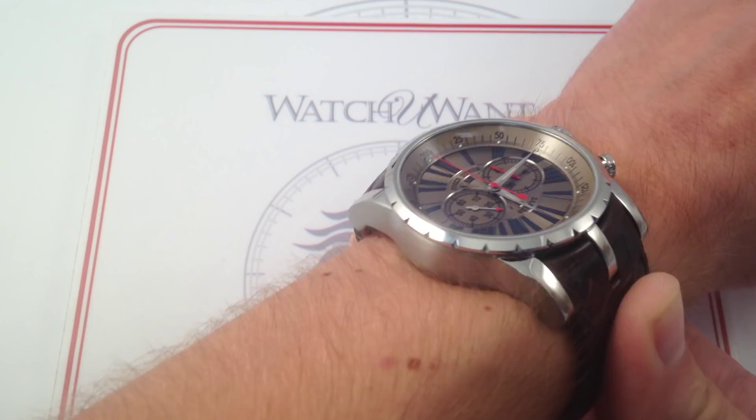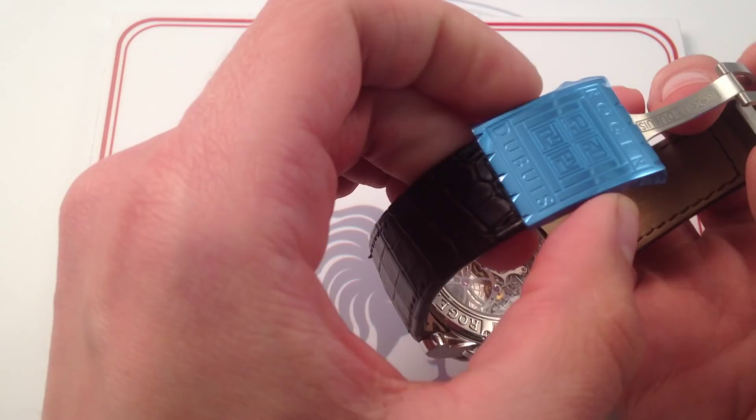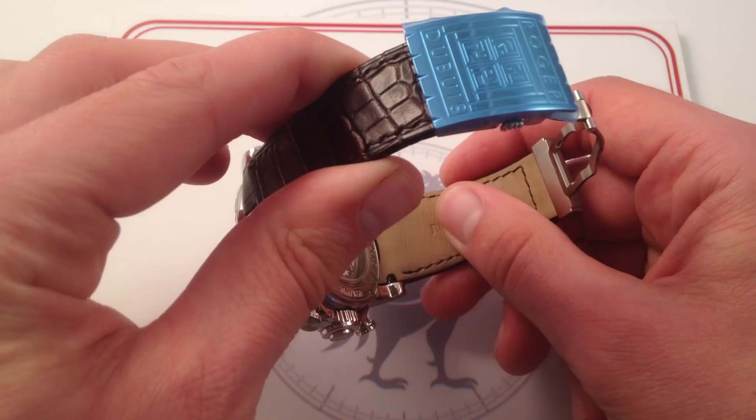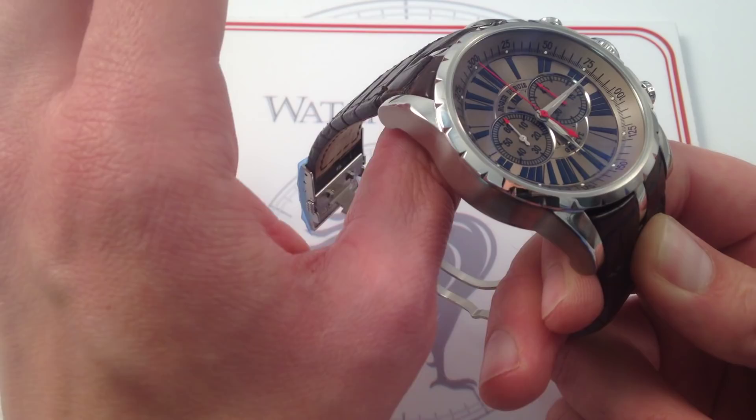I want to call out the comfort of this Roger Dubuis deployant clasp — twin-trigger actuated, very finely finished. It's polished on its flanks, brushed on its interior, and with a twin-trigger it's very secure. The interior of this alligator and calfskin strap is very, very soft on the skin. It is hand-cut and hand-stitched, so it's an impressive piece of craftsmanship in its own right. Because it is so supple, this immense watch is very comfortable on the wrist. I really like the way Roger Dubuis finished this one at an ergonomic level.